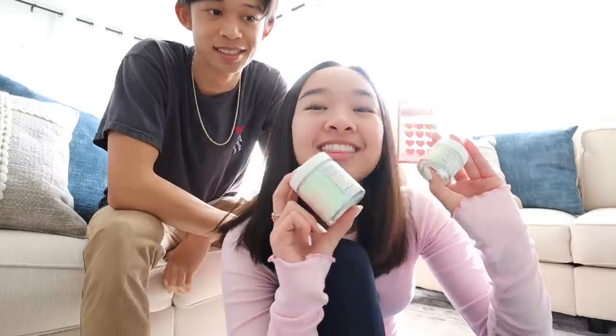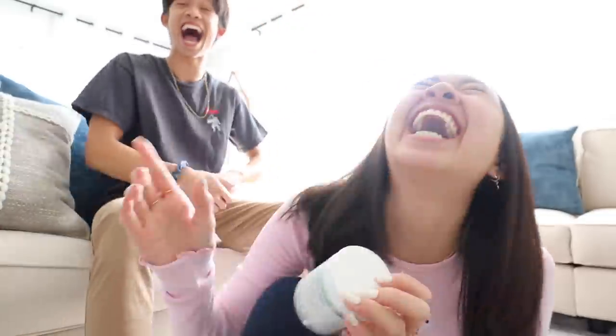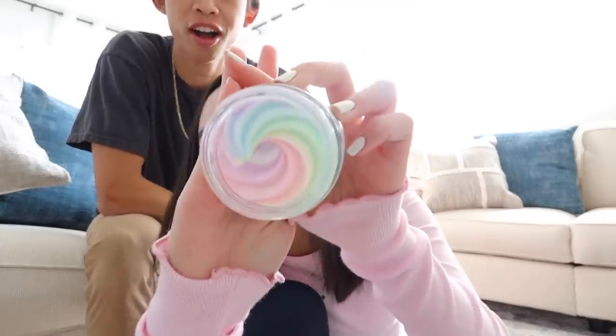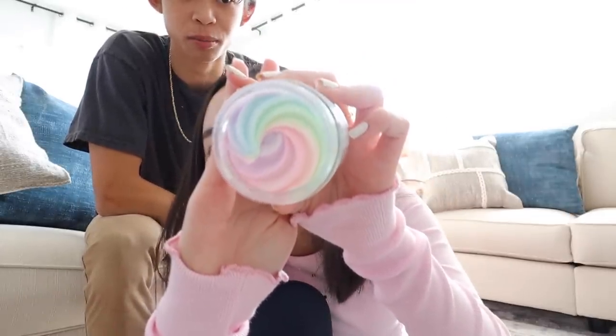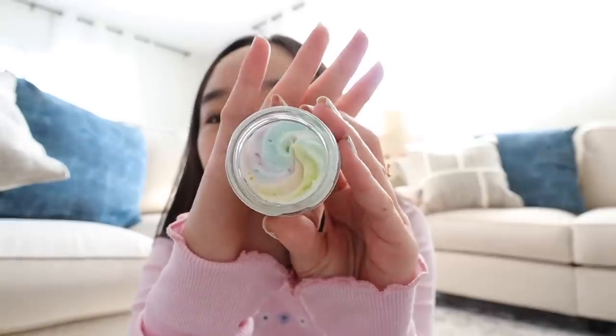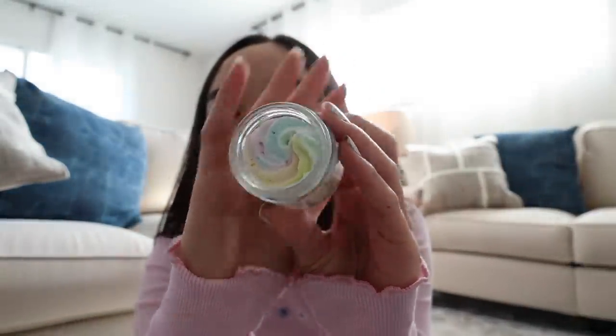Then I got the Unicorn Babe Bundle, and this came with three different products. First is the Unicorn Fruit Whipped Body Butter, and this is what it looks like inside — isn't that so cool? It looks like a unicorn babe, so pretty. This is a body butter and you can use it like a lotion — it's supposed to moisturize your skin and I'm super excited to use it. Next it came with the Unicorn Fruit Lip Plumping Balm — I love how small it is — and then the whipped body butter again has this cool swirl inside.